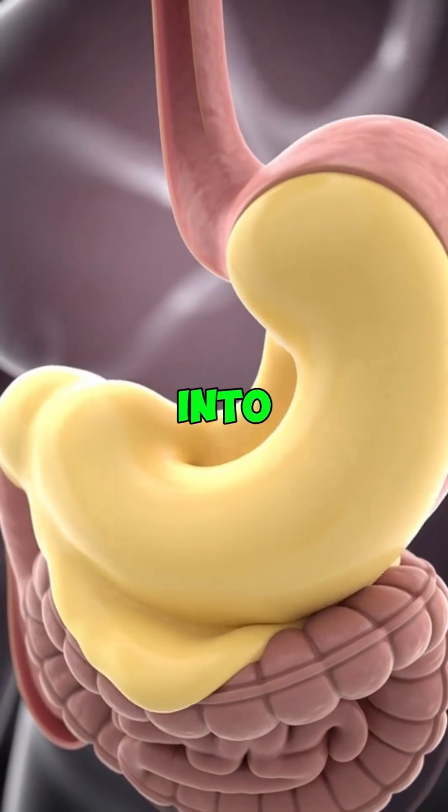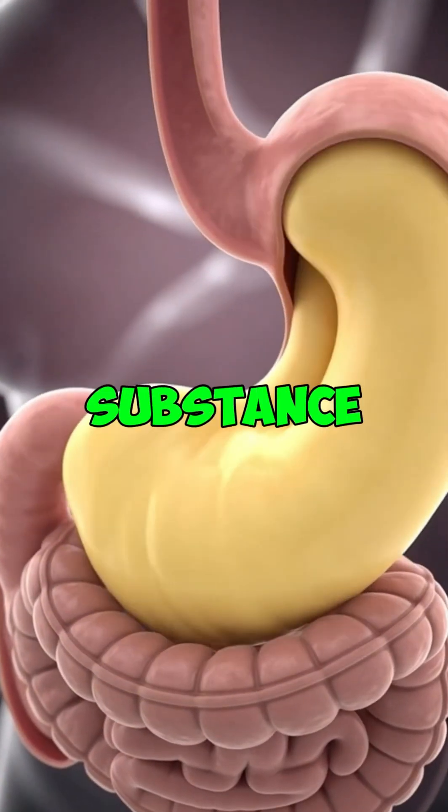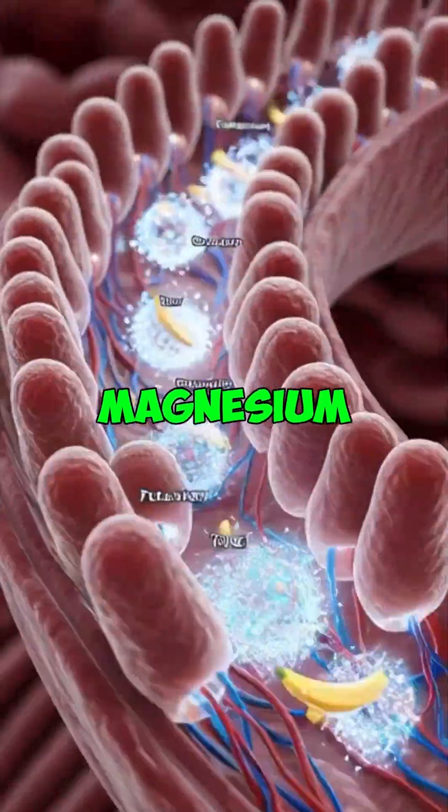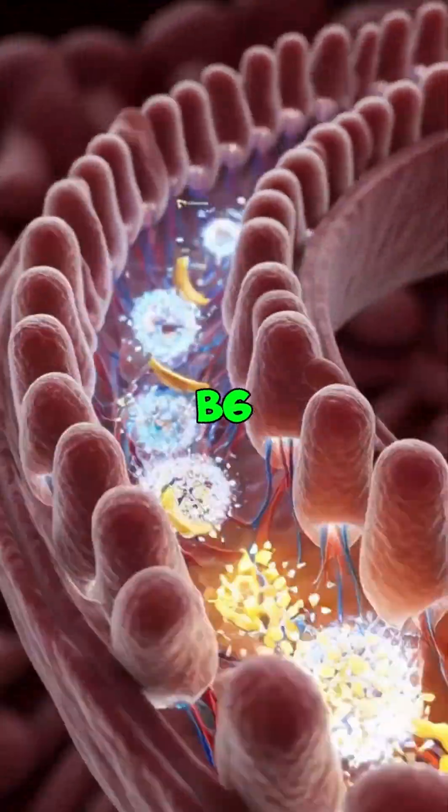Within a few seconds, the banana turns into a smooth, semi-liquid substance called chyme. At this point, important nutrients like potassium, magnesium, fiber and vitamin B6 are released.